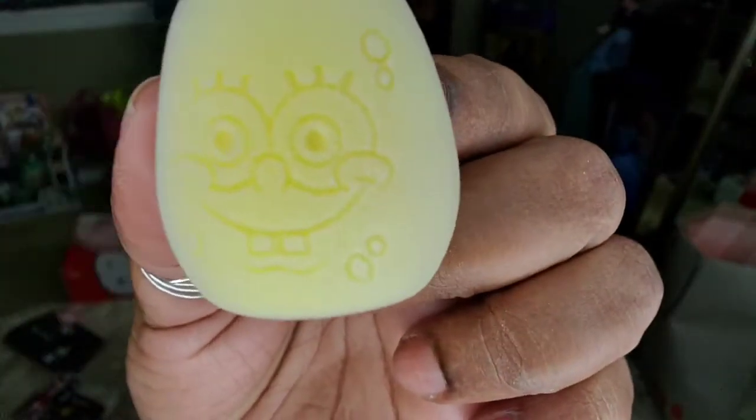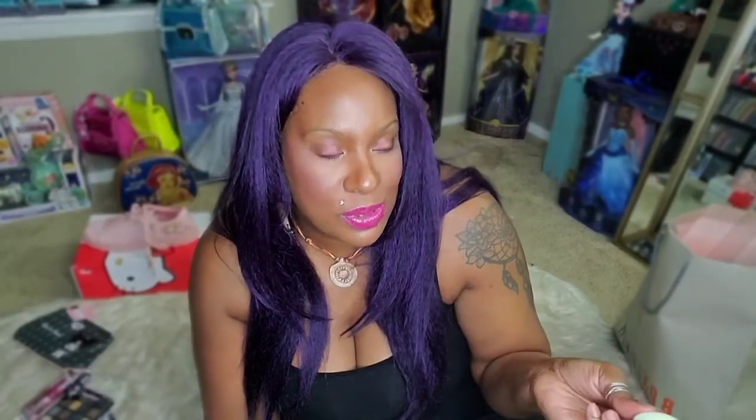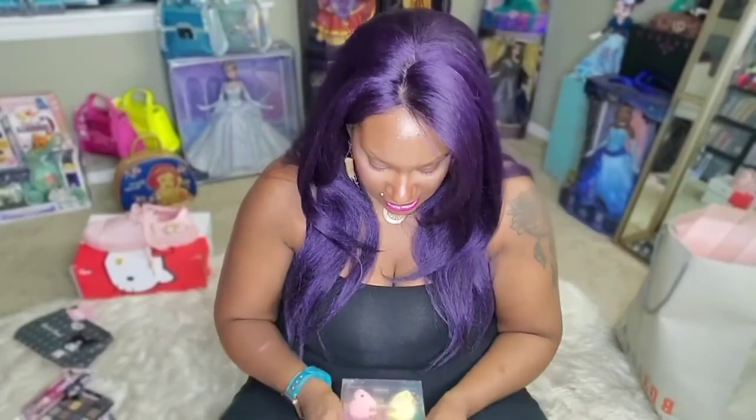These are SpongeBob makeup sponges — I'm a huge SpongeBob fan. One sponge is a classic SpongeBob, super soft. Then there's Patrick. The little green ones are very firm, which is interesting because I think these are supposed to be for under-eye. I can't wait to use these once I finish my Real Techniques sponges.